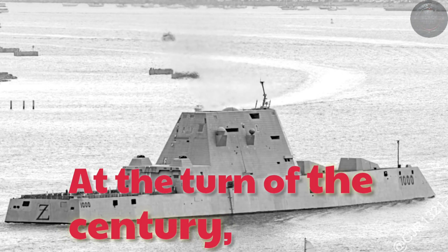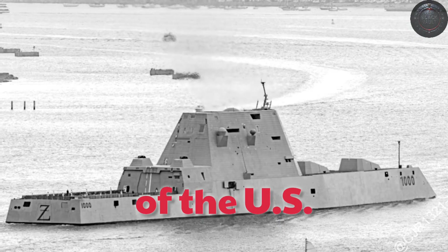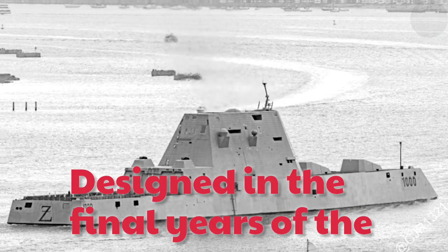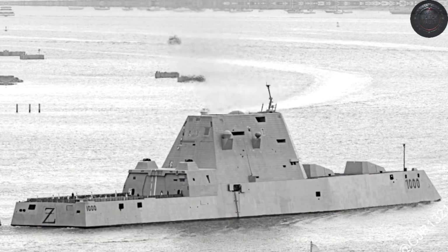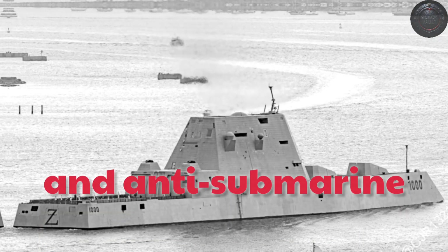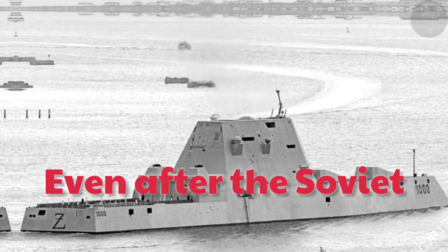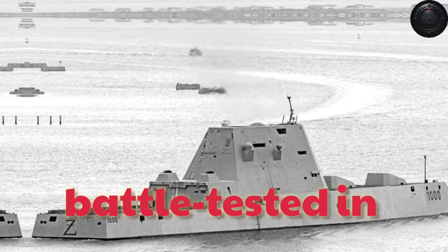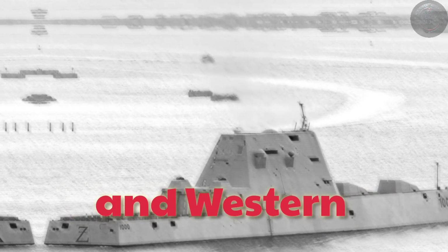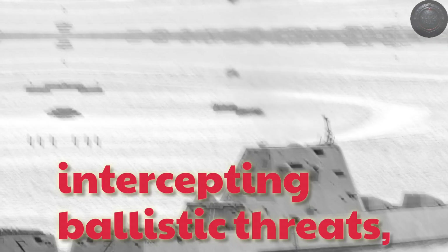At the turn of the century, the Arleigh Burke-class destroyer had become the centerpiece of the U.S. Navy's surface fleet. Designed in the final years of the Cold War, that class combined powerful radar, long-range missiles, and anti-submarine systems in a tough all-steel hull. Even after the Soviet Union collapsed, these ships adapted to new missions — battle-tested in the Persian Gulf, Mediterranean, and Western Pacific, firing missiles in combat, intercepting ballistic threats.